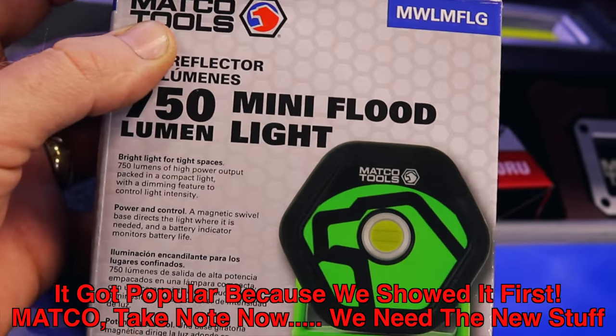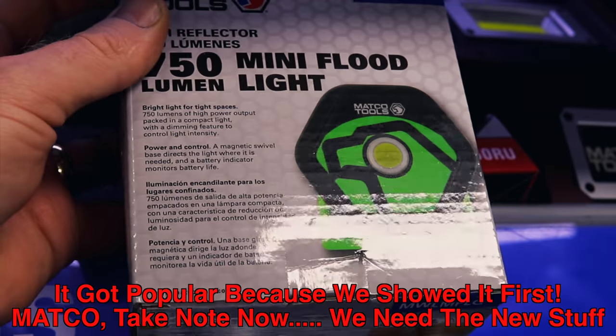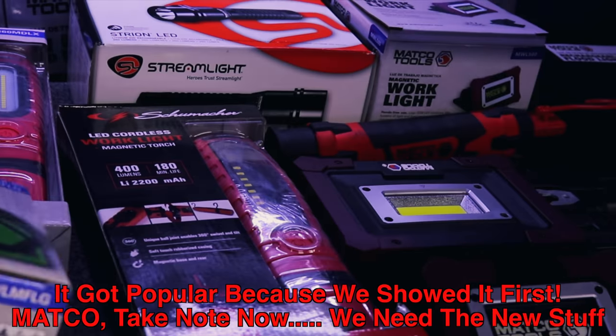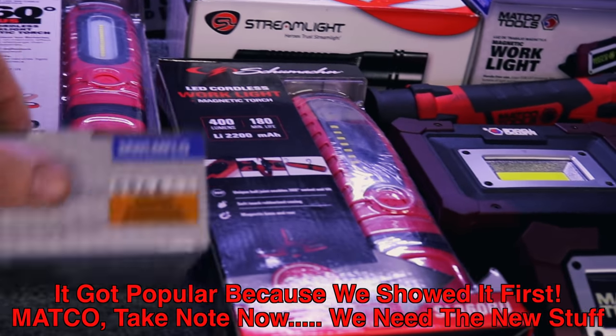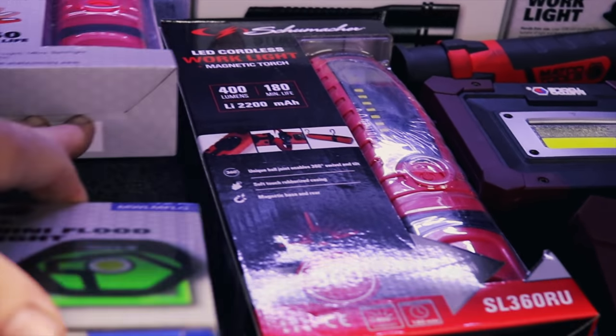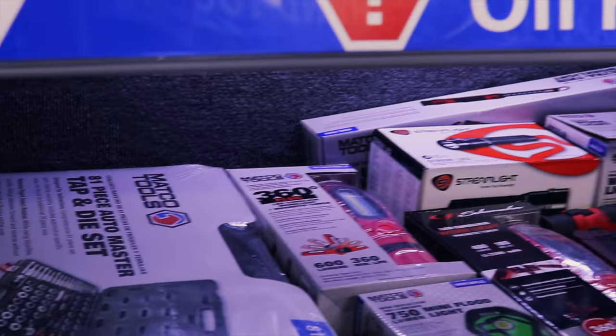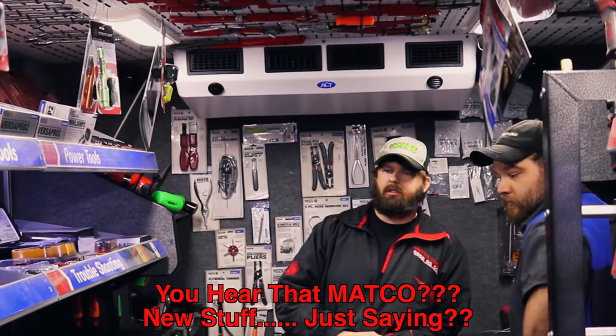You don't remember that light? That light got real popular all at once. 800 lumens, strong magnet — strong enough to pick up a five-pound hammer. That's a nice light. That's become like my best seller for a while.